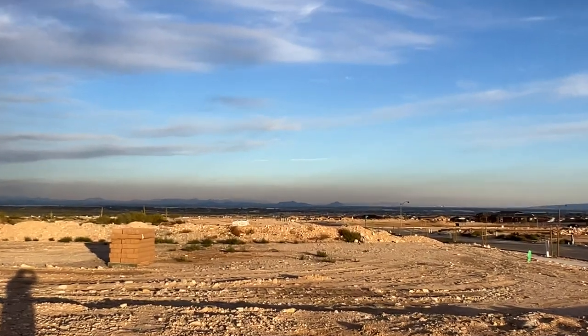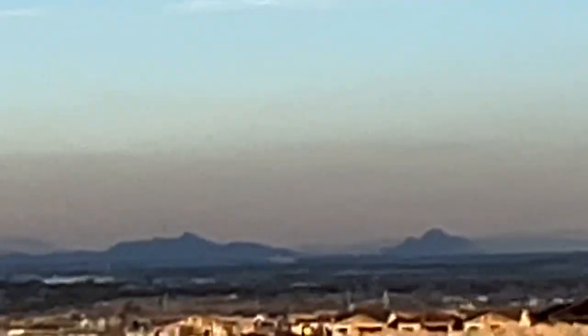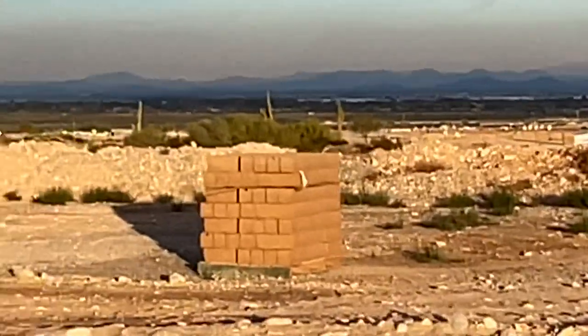I'm going to zoom in on Cardinal Stadium. It's not the greatest of zooms, but the lot's right next to it.